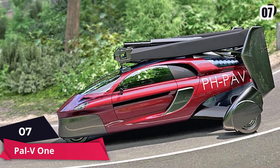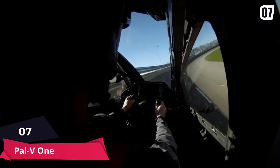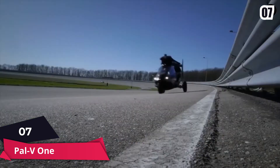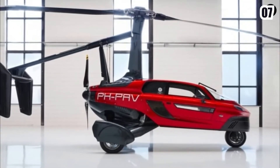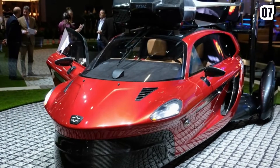Number seven: PAL-V1. The PAL-V1 is a three-wheel vehicle that doubles as a two-seat gyrocopter, and has joined the short list of potential presents for the man who has everything. The bullet-shaped PAL-V is the newest effort to breed a legendary mode: the flying car.